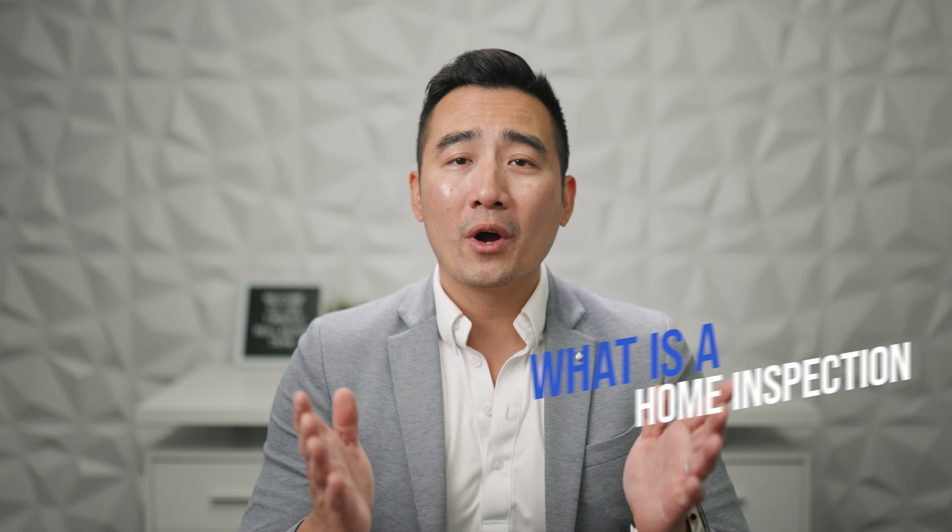Hi, it's Tim from the Timso Real Estate team here. We're going to answer four questions based on home inspections. Number one: what is a home inspection?